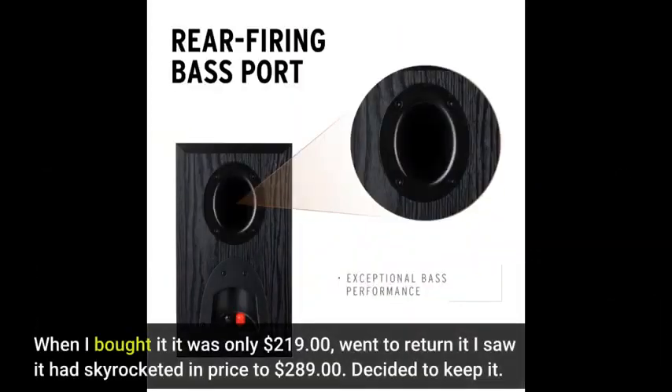When I bought it, it was only $219. When I went to return it, I saw it had skyrocketed in price to $289. Decided to keep it.